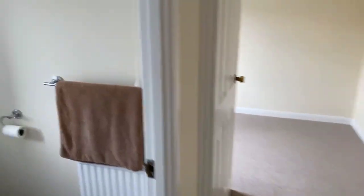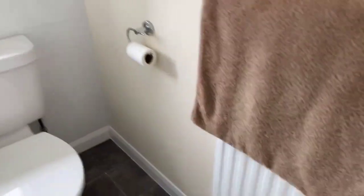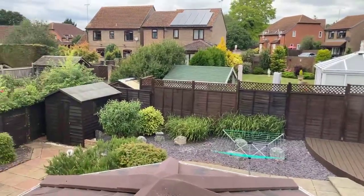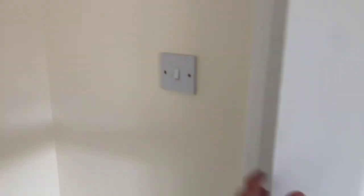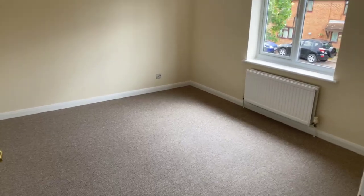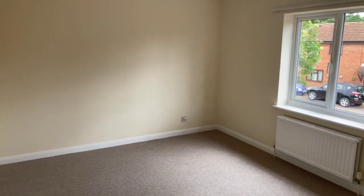Let's make our way to the family bathroom: toilet, sink, radiator, with a shower and bath. This is the back right bedroom as you look from the front — a standard size double room with plenty of space for a double, overlooking the rear garden. Airing cupboard here too. This is the original bedroom one — a really nice sized double room that looks onto the front.